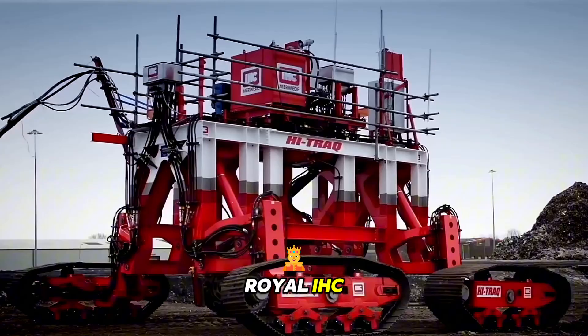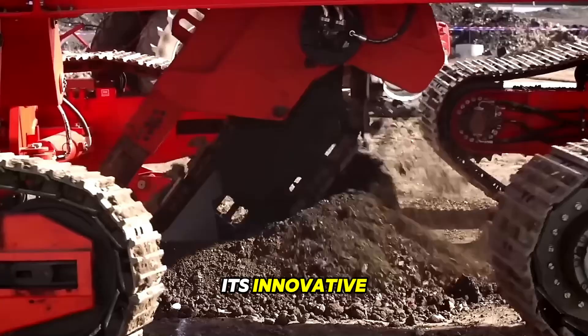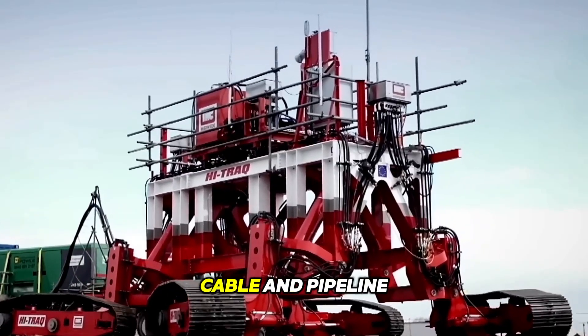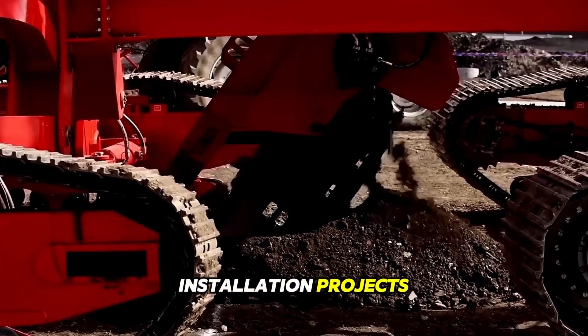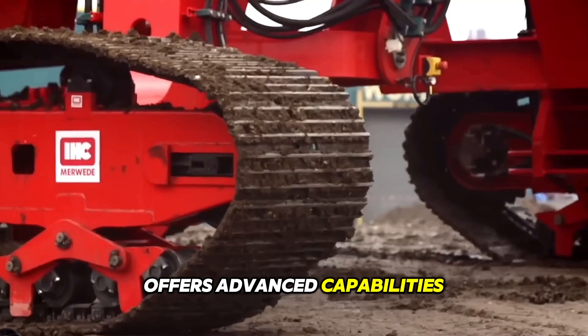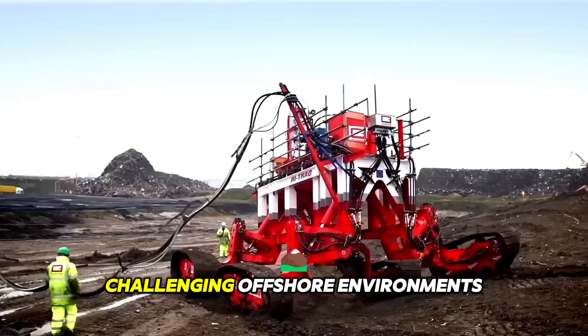Royal IHC, a leading maritime engineering and technology company, has recently launched its innovative high-tracker Trencher, a cutting-edge solution for sub-sea cable and pipeline installation projects. This state-of-the-art trenching system offers advanced capabilities to enhance efficiency, accuracy, and productivity in challenging offshore environments.